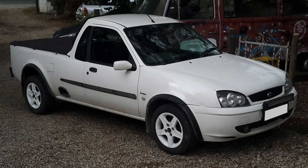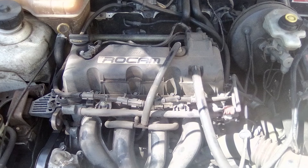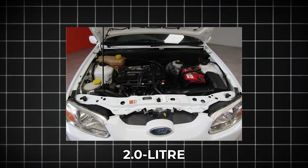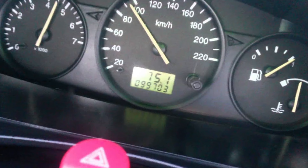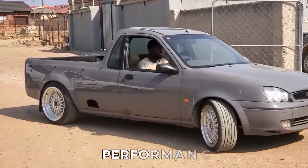Under the hood, expect a choice of powerful engines. A 1.5-liter 3-cylinder EcoBoost engine with 180 horsepower is the standard, with an optional 2.0-liter turbo 4 delivering 250 horsepower. With an 8-speed automatic transmission and optional all-wheel drive, this truck is designed for performance.